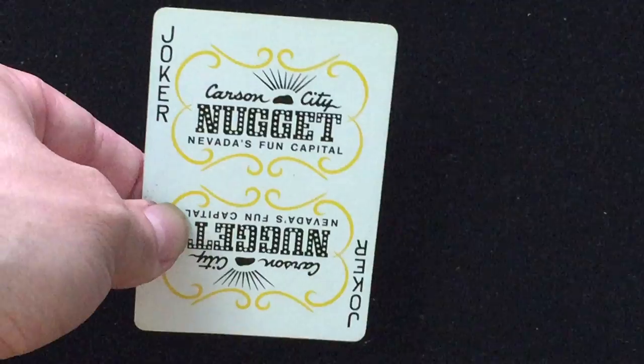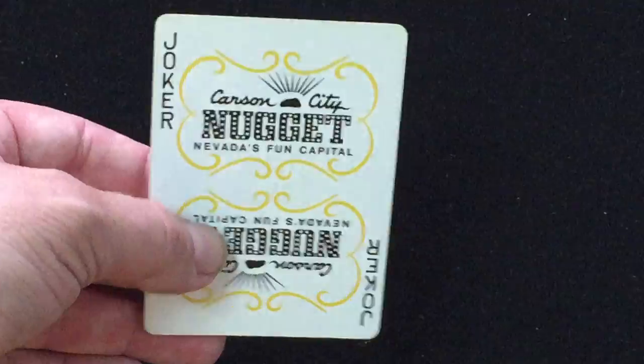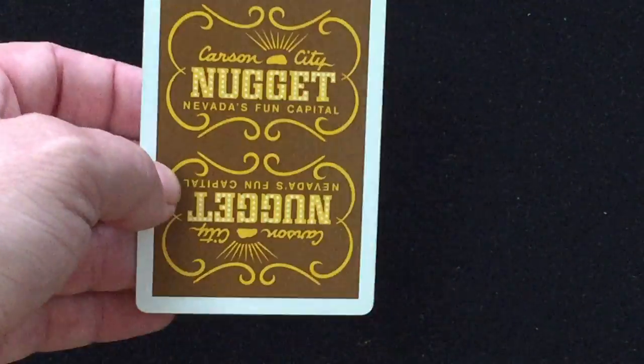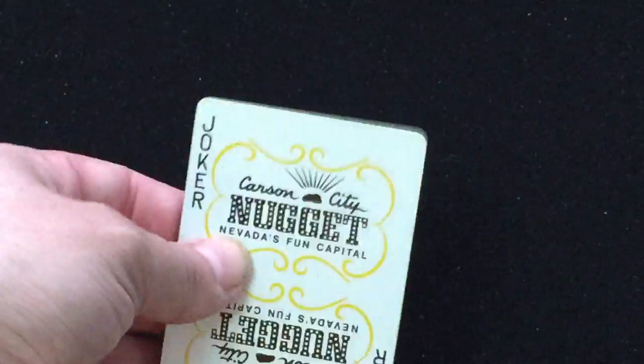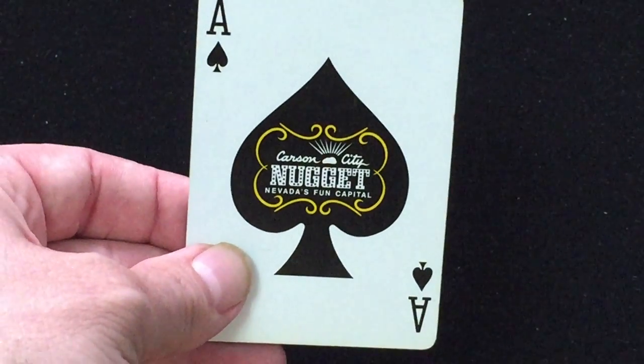Then we get to the cards. You get two Jokers that say Carson City Nugget — Nevada's fun capital — with a Joker on it. Very similar to a Golden Nugget. And here's your back design, somewhat similar to a Golden Nugget as well. Very cool. The Jokers are actually brand new. You get two of them. And you get the Ace of Spades, which says Carson City Nugget — Nevada's fun capital on there. Very cool.